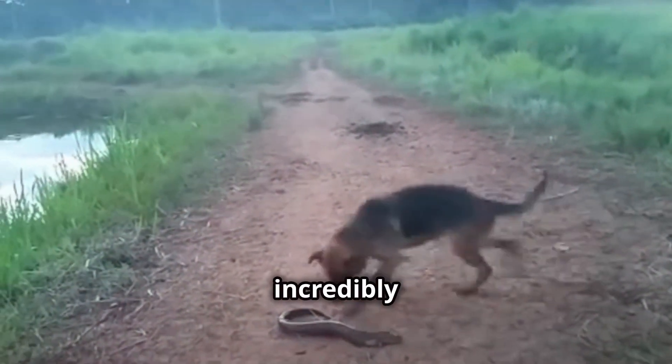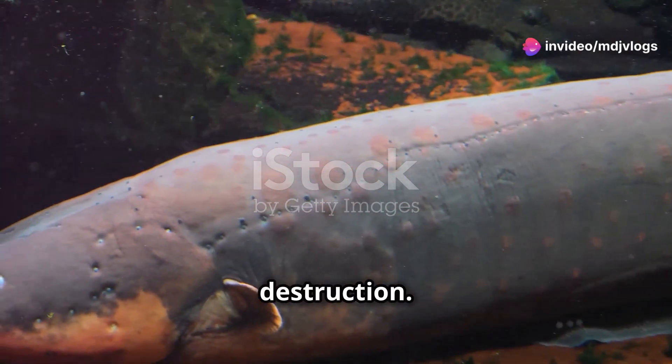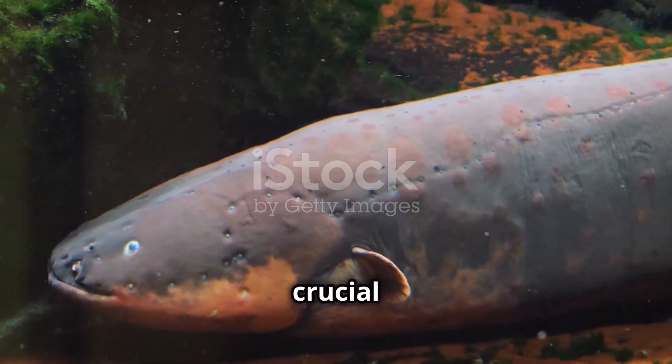Electric eels are incredibly resilient, but like many species, they face threats from habitat destruction. Protecting their natural habitats in the rivers of South America is crucial for their survival.